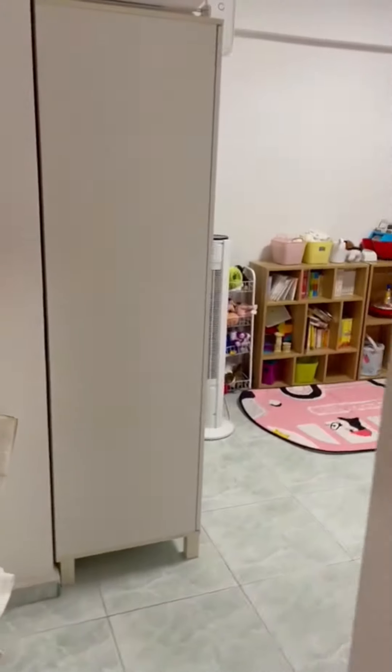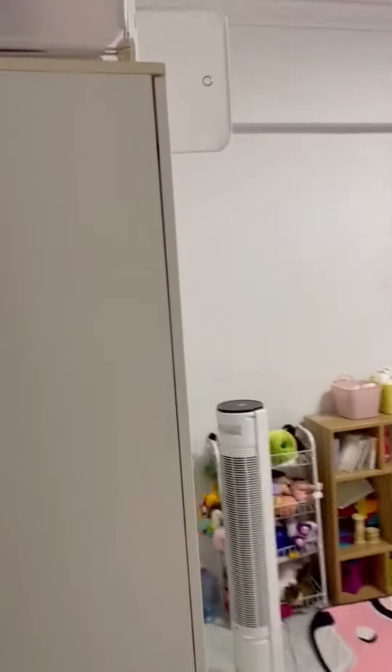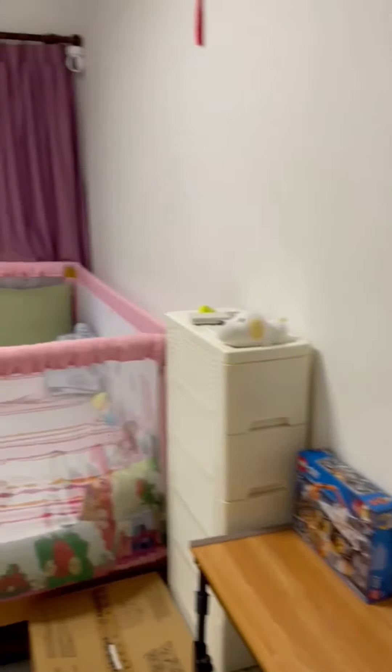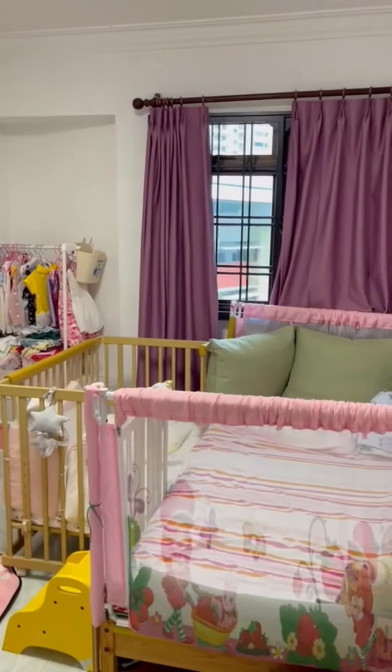So this is the first common room. The window facing is the same as the master bedroom, facing Nanchak Army School.